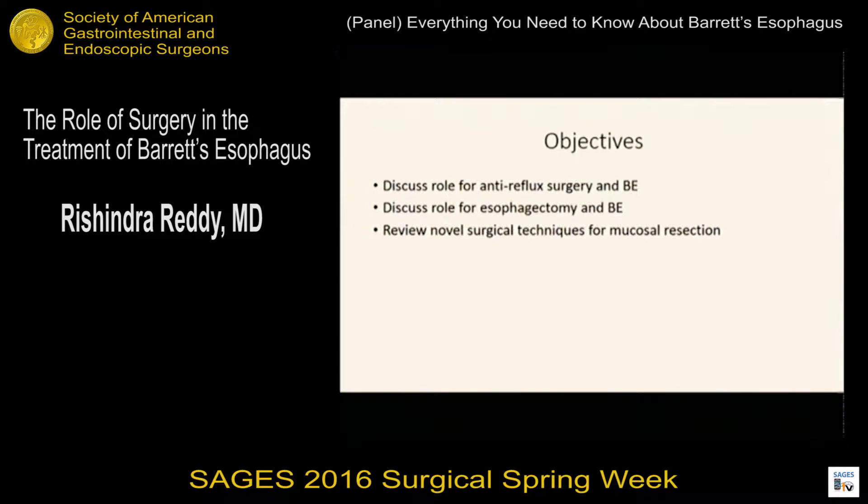Objectives for my talk: really to talk about the role for anti-reflux surgery in Barrett's esophagus, discuss the role for esophagectomy in Barrett's, and then also look at some novel surgical techniques for mucosal resection, just so we keep the surgeons working on this.